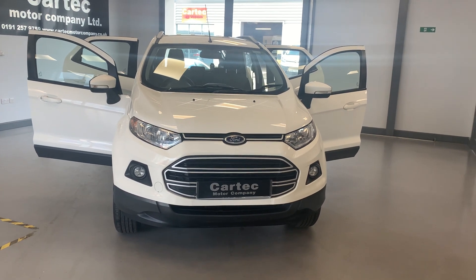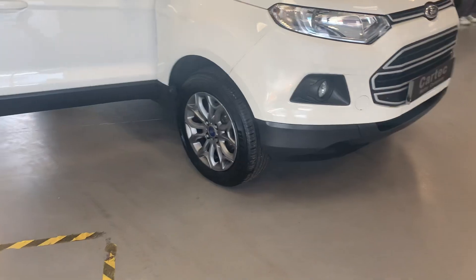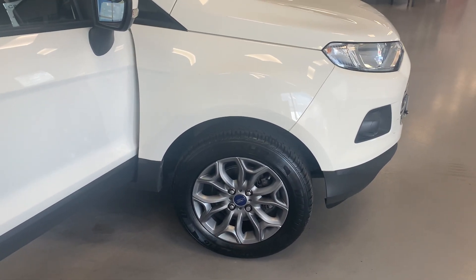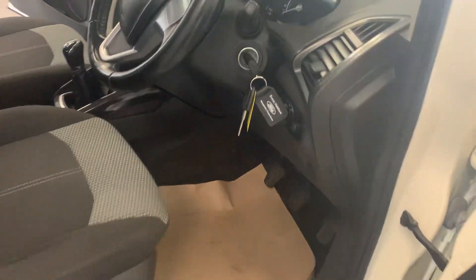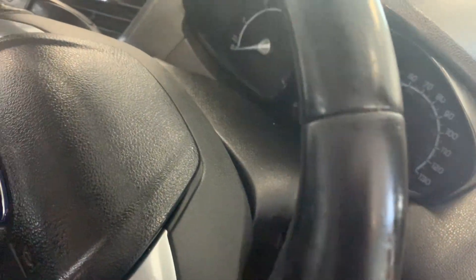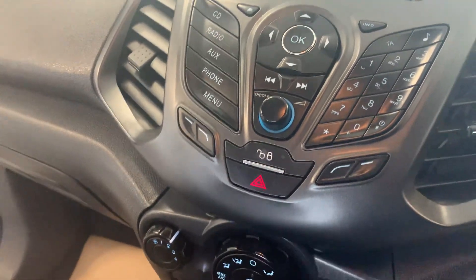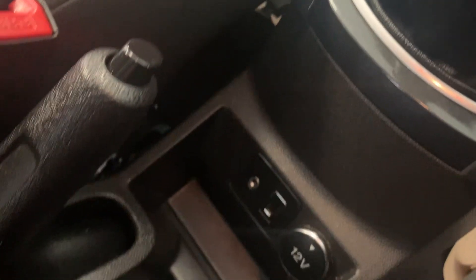2015, like I said, comes with air conditioning, newly powder-coated alloy wheels in this anthracite colour which is lovely contrasting to the white paintwork. Two keys, electric windows front and back, electric wing mirrors, Bluetooth, air conditioning, 5-speed box, aux and USB and a 12-volt.